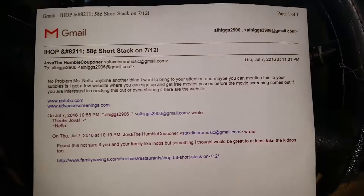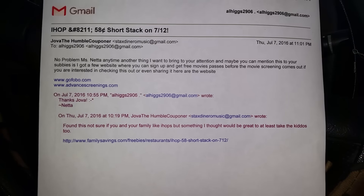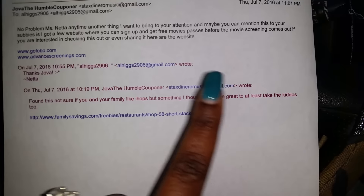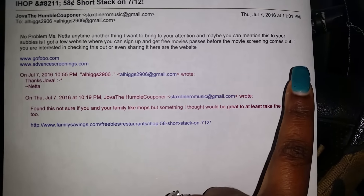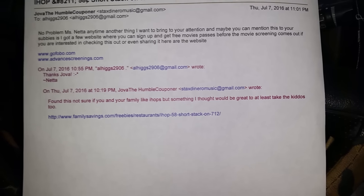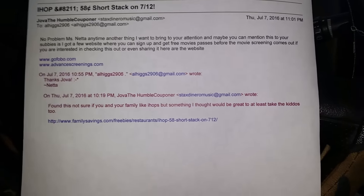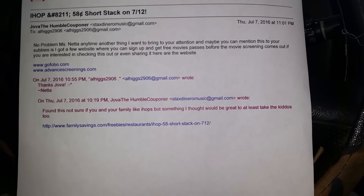Another subscriber, Jova the Humble Couponer, sent me an email. He wanted me to let you guys know that you can sign up and get free movie passes before movie screenings come out. He provided two links — I'm going to put those links down in the description box so you can sign up and see if any location near you will have an early screening with free movie passes. Y'all can just have a free night out. Thank you, Jova — I appreciate you, and y'all keep the deals coming.